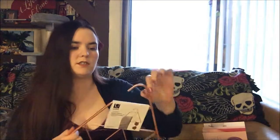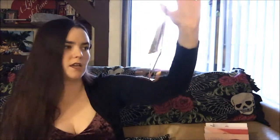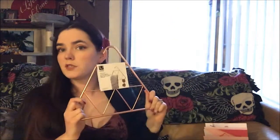Next we have a hanger — it's rose gold and metal. It's something you can hang scarves and sunglasses on, and it would be nice for jewelry too. Suggested retail for that is $11.99.